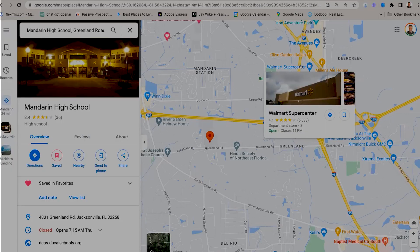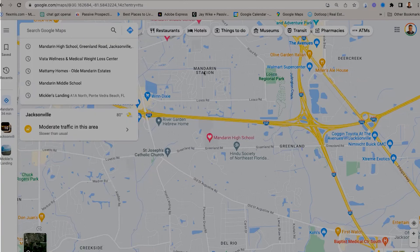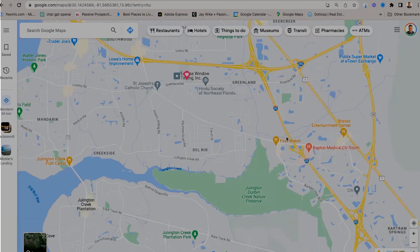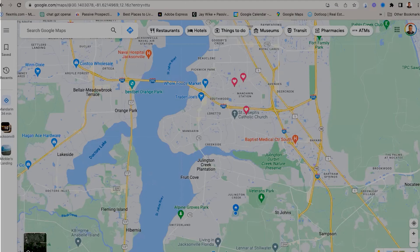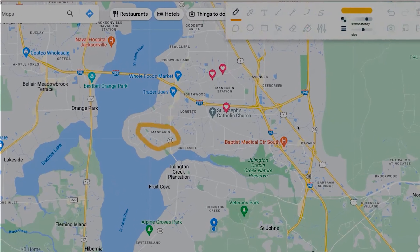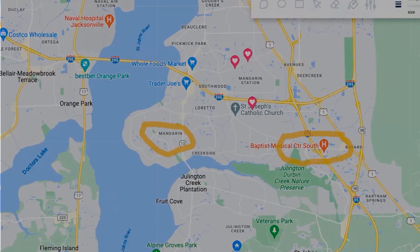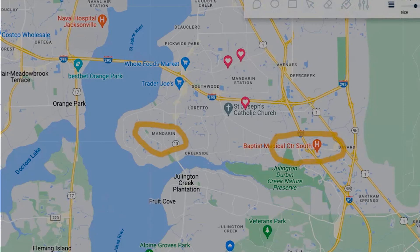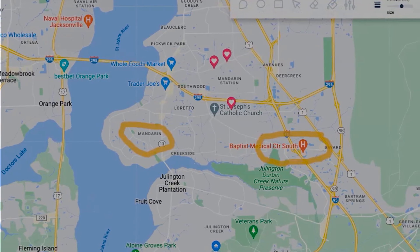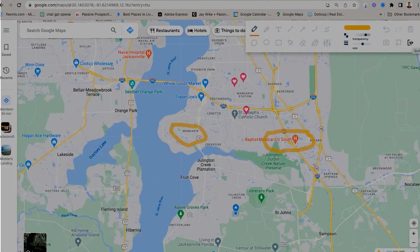I hope you never have to go to one, but I'm going to show you where the closest hospital is. Here's Mandarin, and it's going to be right here — Baptist Medical Center South. I've been there a couple of times for other folks and also for myself, but it's a pretty great hospital right there.